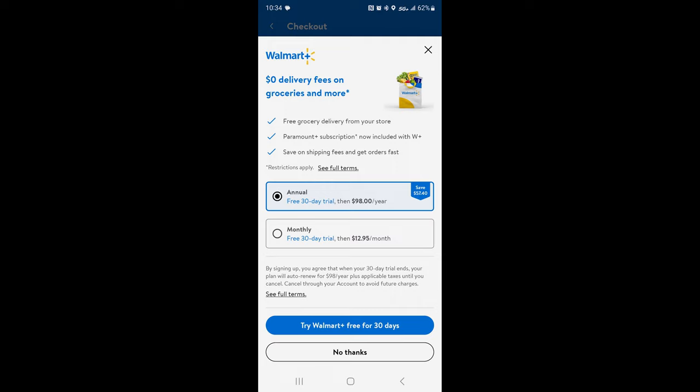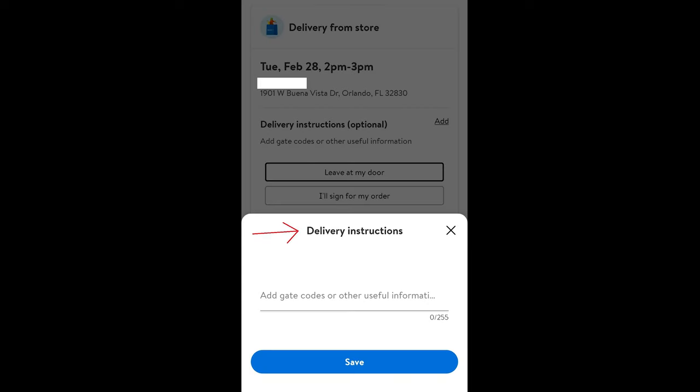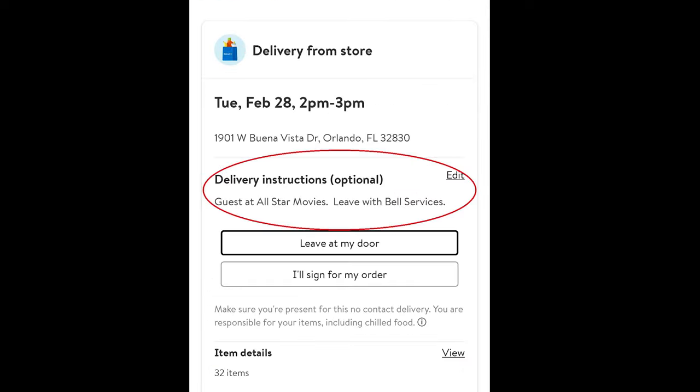Personally at home I just do grocery pickup because there's a Walmart right next to my kids' preschool. The next step when checking out on the Walmart app, after you choose yes or no for Walmart Plus, is it gives you an option for delivery instructions. If you're staying at a Walt Disney World Resort Hotel, this step is important. You want to put 'Guest at' and then whatever hotel you're staying at, and 'leave with Bell Services.' This lets the Walmart delivery driver know to leave it at the front of your resort with Bell Services, not deliver it to an actual person in the lobby.